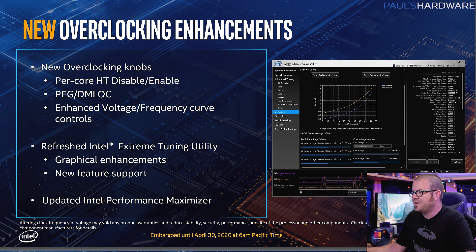New overclocking features include the ability to turn hyper-threading on or off on a per-core level — an interesting feature that might be helpful in niche overclocking circumstances. PCI Express graphics and the DMI interface for the chipset can also be overclocked, though we'll need testing to see if that provides meaningful performance improvements. They also have enhanced voltage-frequency curve controls, and they're refreshing the Intel Extreme Tuning Utility with graphical enhancements and new features.